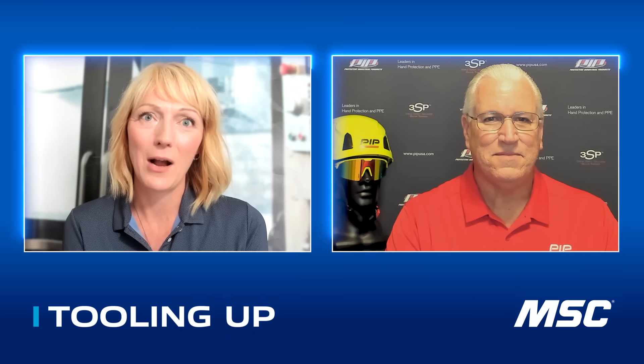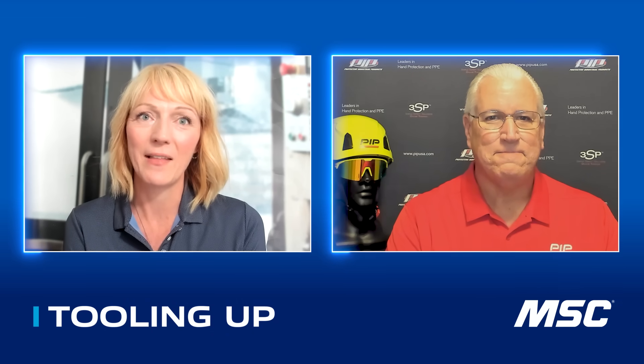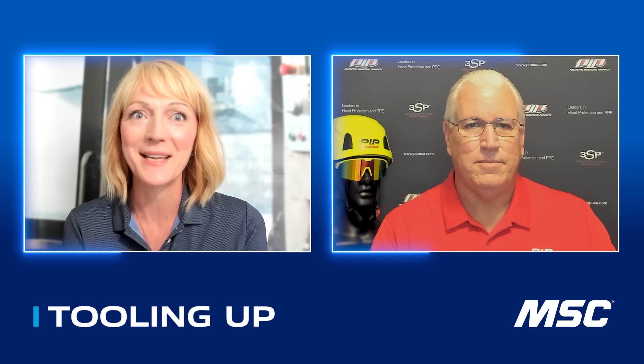Today, I'm excited to be talking about advanced head protection with John Britt. He's the product sales manager at PIP Global Safety. John, thanks so much for joining us, and welcome to Tooling Up. And John, I love to hear how our guests found their way into the industry and how they became the experts that they are. Can you tell us a little bit more about how you got into the safety business?